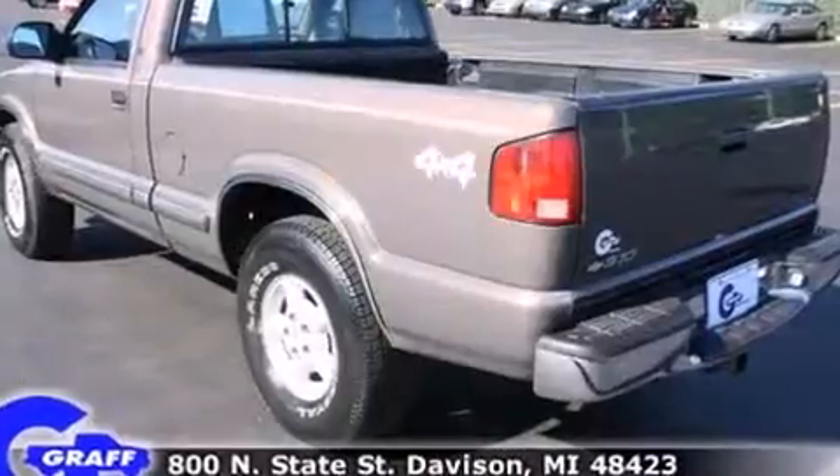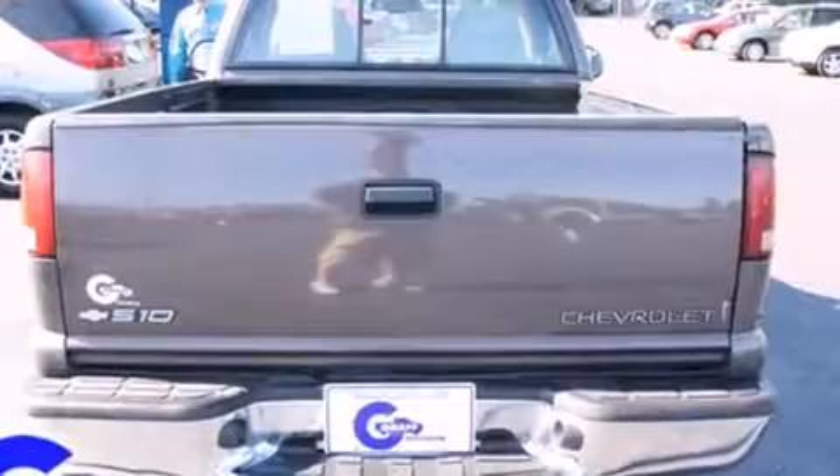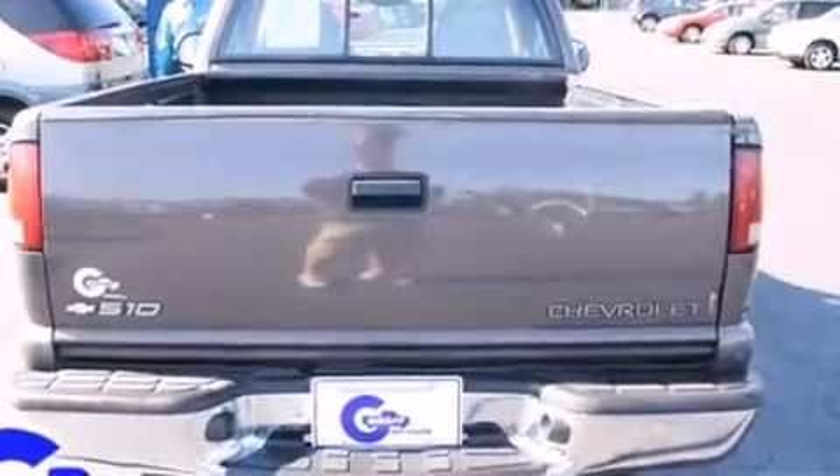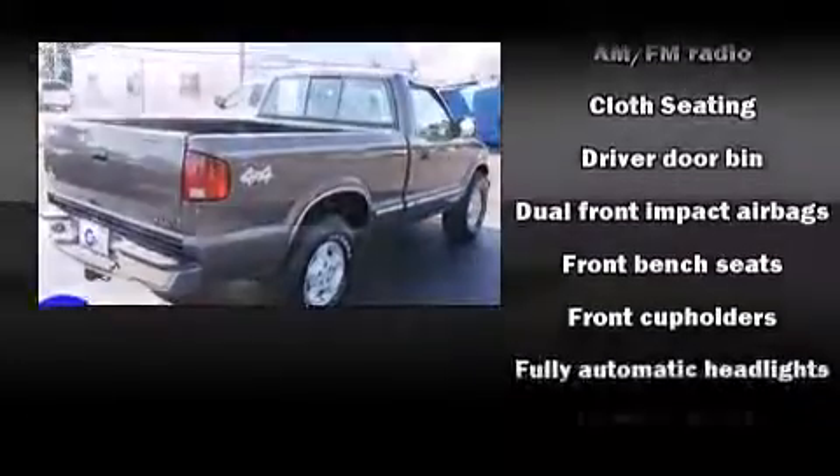It distinguishes itself from the competition with features such as a tachometer, variably intermittent wipers, a rear-step bumper, a front bench seat, fully automatic headlights, and more.